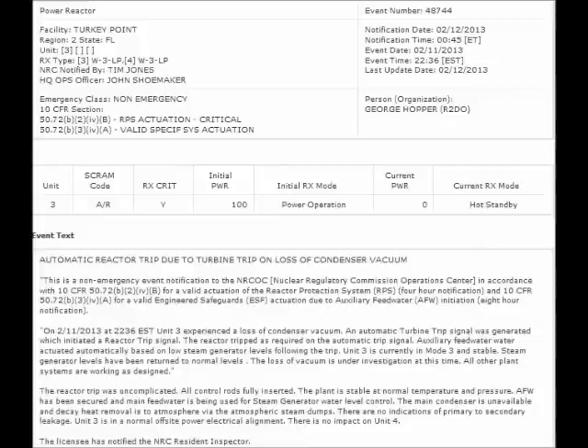NRC event notification report for February 12, 2013. On February 11, 2013, Unit 3 experienced a loss of condenser vacuum. An automatic turbine trip signal was generated, which initiated a reactor trip signal. The reactor shutdown is required on the automatic trip signal. Auxiliary feedwater actuated automatically based on low steam generator levels following the trip. The loss of vacuum was under investigation at the time. All control rods were fully inserted. The main condenser was unavailable and decay heat removal was to atmosphere via the atmospheric steam dumps. There were no indications of primary to secondary leakage — otherwise, apparently, they would have been dumping radioactive steam into the atmosphere.